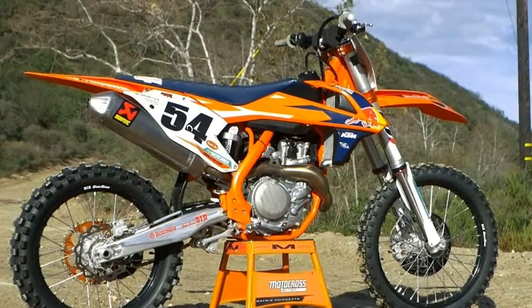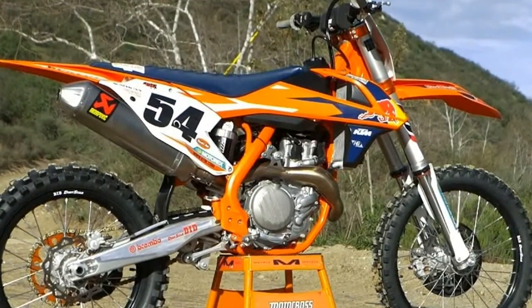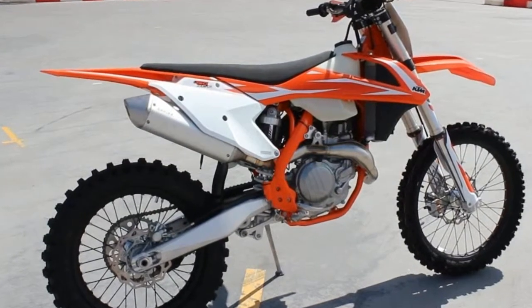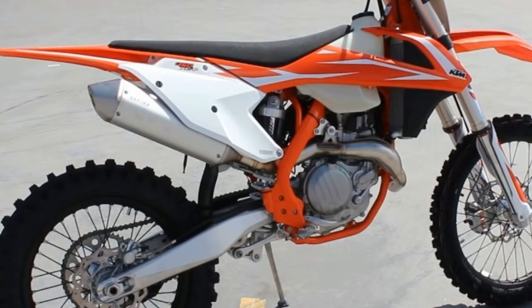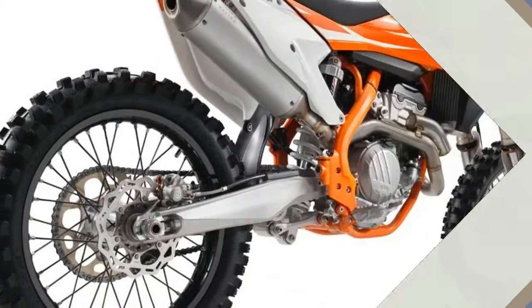The 250, 350, and 450SXF models share many of the same updates. When KTM improves the breed, it's not limited to one model — generally all the models get improvements.